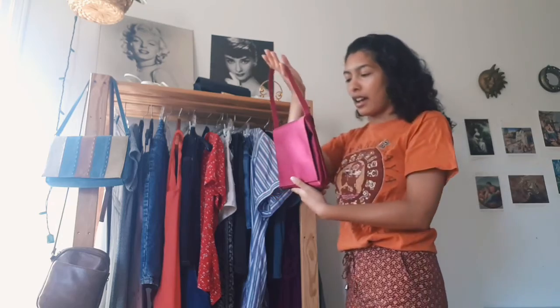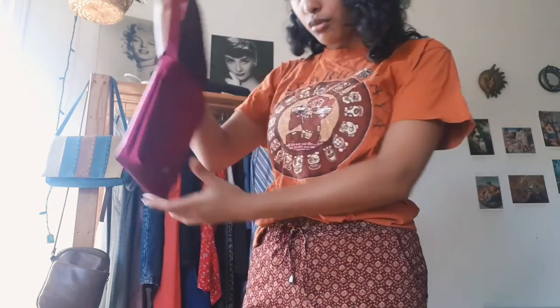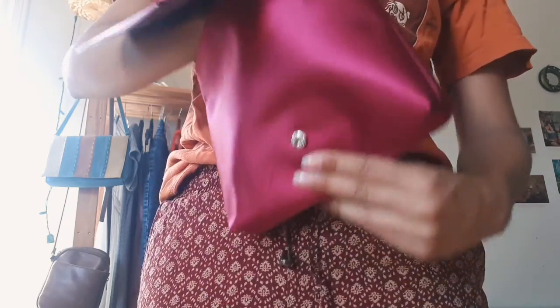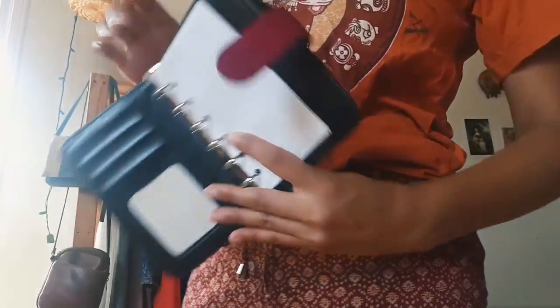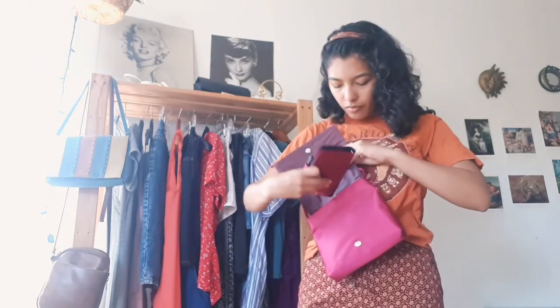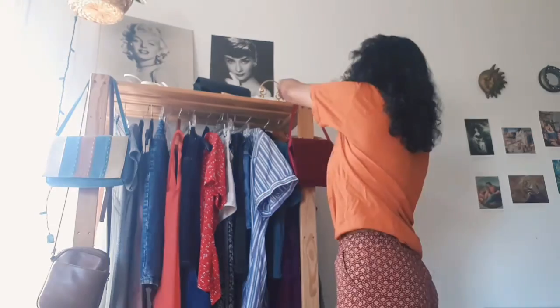Right here I have this satin, kind of burgundy little handbag. My grandmother gave this to me. I don't know what the brand name is. Inside it actually came with a little booklet, so it has all the sand and paper that you can write on — that's how you know it's pretty old. You can put your credit cards in it, there's no place for change, which is why I don't really use it as my everyday wallet, but I still think it's beautiful, so I keep it here.